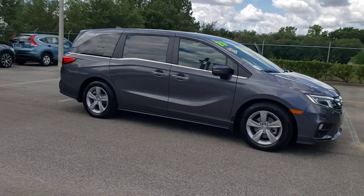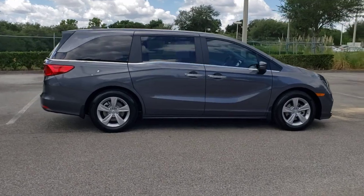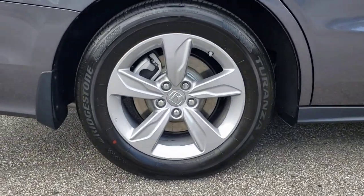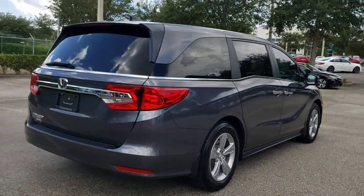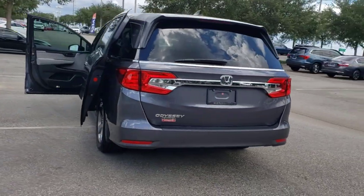Check out this 2020 Honda Odyssey. Look forward to even the most ordinary outings when you drive this sleek, comfortable Odyssey. Its smart tech keeps you safe and connected, while its thoughtful interior features assure a relaxing, peaceful passenger experience. It's so powerful and nimble that you may forget you're driving a minivan.